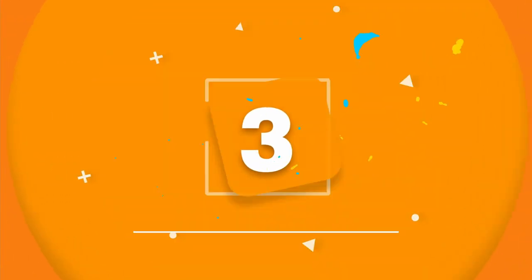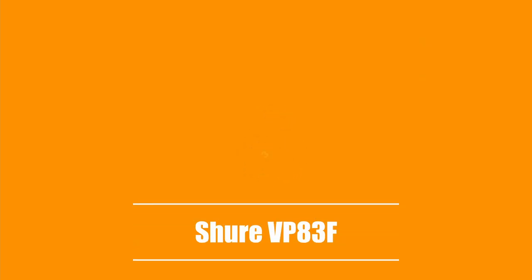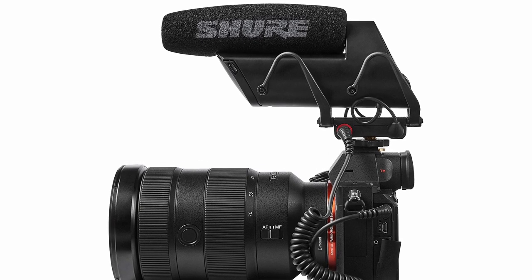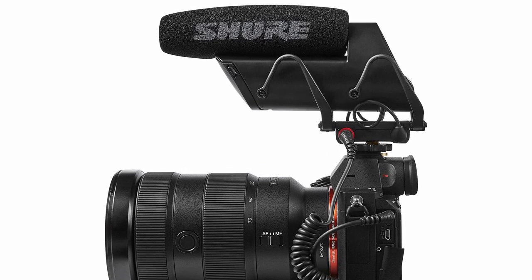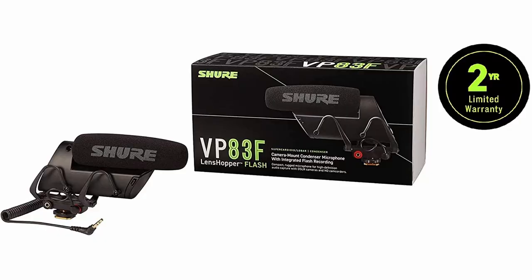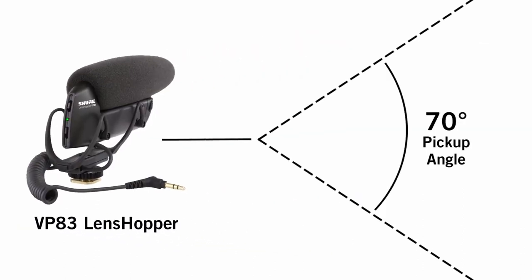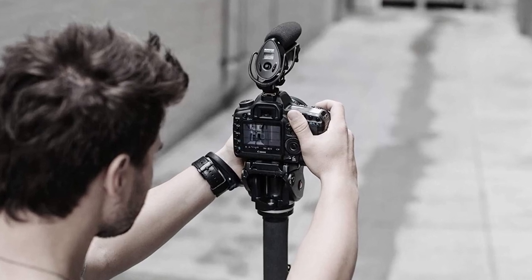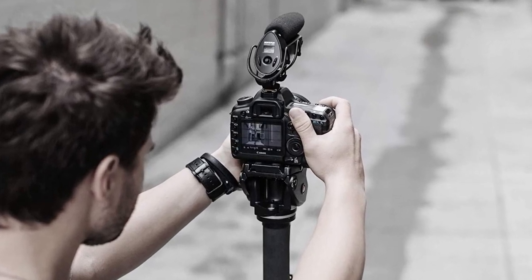The third product on our list is the Shure VP83F. The Shure VP83F LensHopper is a camera mount microphone with an integrated flash recorder. Its condenser shotgun mic records high quality, detailed audio. You can use it with your DSLR or with portable audio recorders. Its super cardioid polar pattern rejects off-axis audio, ensuring that unwanted noise doesn't make its way into your recording. You get a detachable coiled 3.5mm connector so you can record directly on your camera.